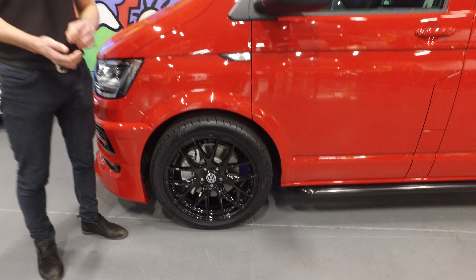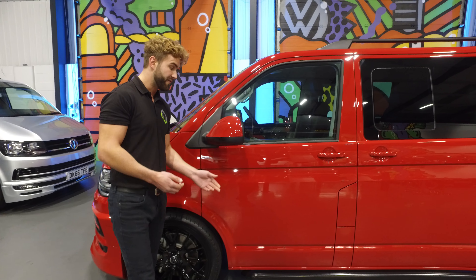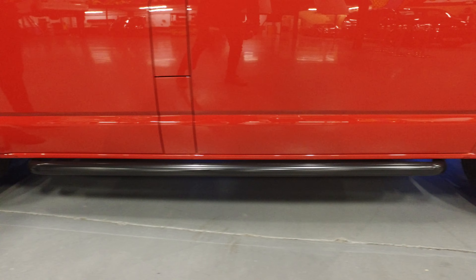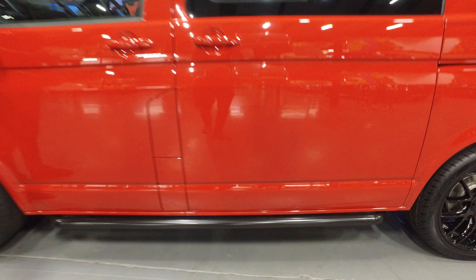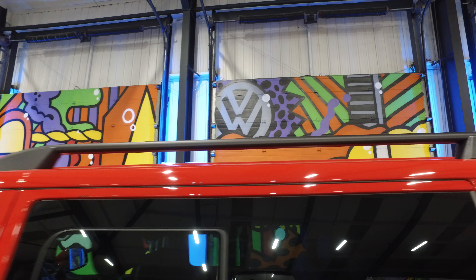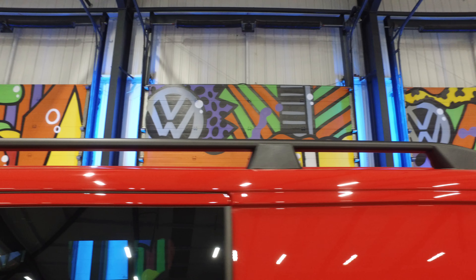There are many options available on the alloy wheels and we fit the black sidebars. They are also available in chrome, and the black roof bars just there are also available in chrome — that is part of the LB Sportline pack.